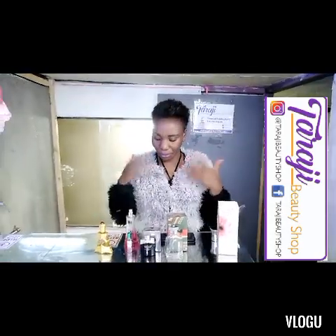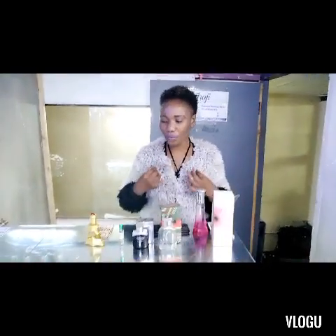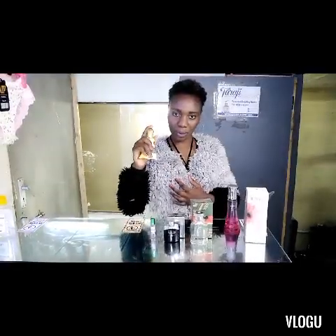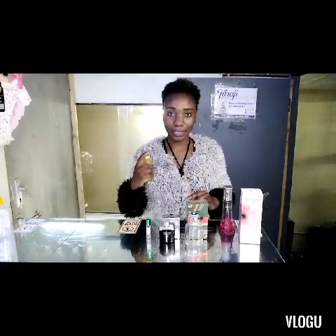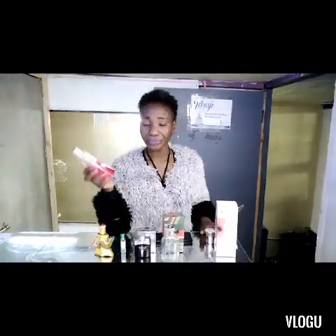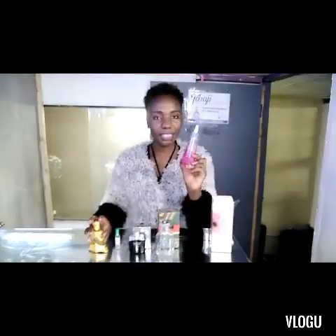If you have a chiffon top, it tends to be very light. For the oil perfume, you spray going down this way. But if your clothing is thicker, you can spray just once like this — once, then once again. The same applies for alcohol-based perfume on thicker fabric.